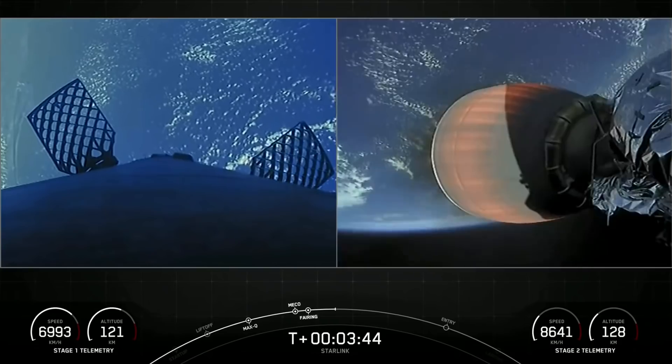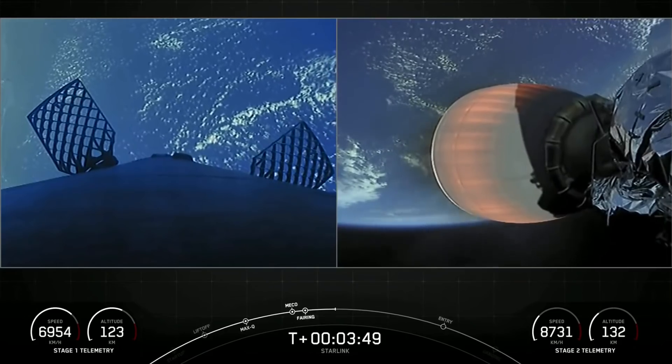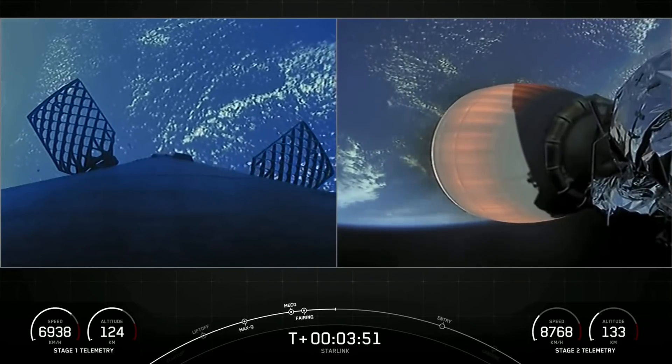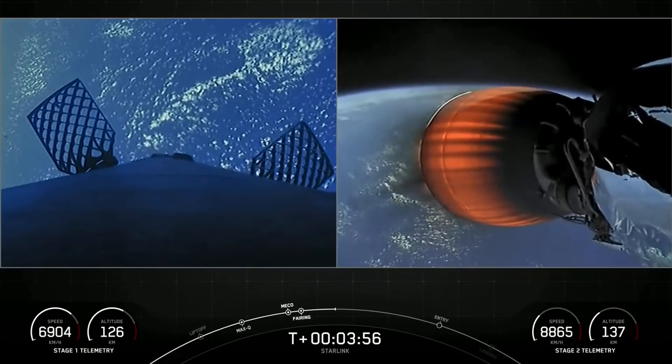Of 109 fairing missions, 73 have been recovered and 32 missions have flown recovered fairing halves. We will be attempting to recover the halves again today using our recovery vessel, Doug.